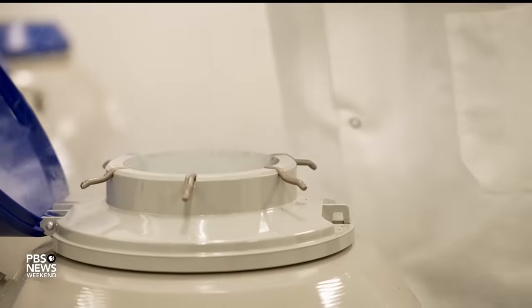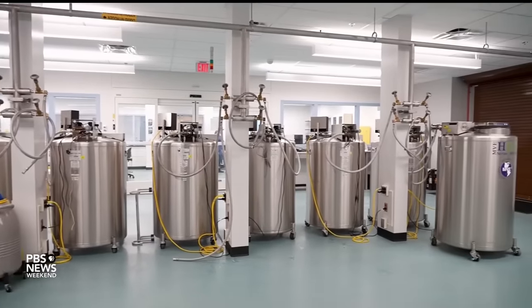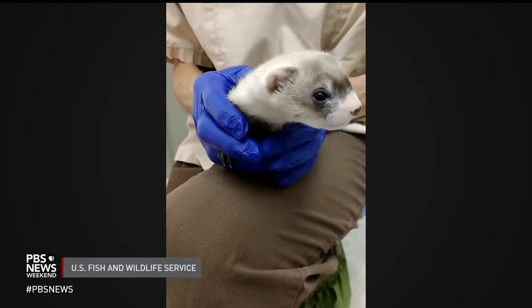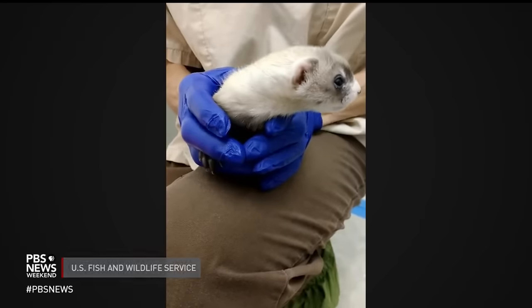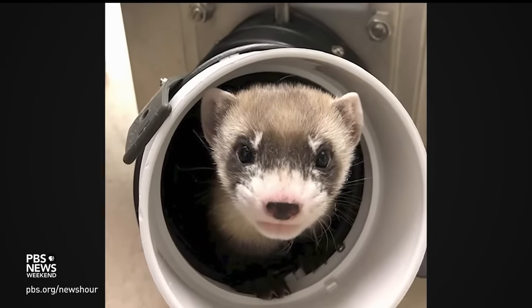For the first time, researchers will be able to map the underground tunnels — how deep they are, what are the densities of the animals, what space one black-footed ferret is actually using, and what is the overlap between ferrets — so they can determine the carrying capacity of a given prairie dog town. Cryogenic technologies are also allowing scientists to freeze black-footed ferret DNA in state-of-the-art genome resource banks. In 2020, researchers used the frozen cells of a black-footed ferret dead for 30 years to produce the first-ever cloned member of the species, Elizabeth Ann.